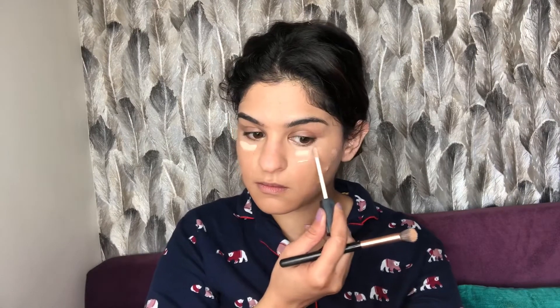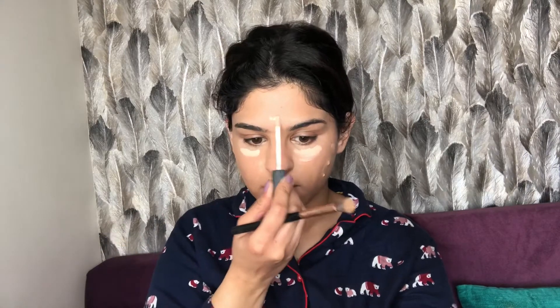For the highlighting concealer I'm using NARS in Light Vanilla. I'm going to highlight underneath my eyes, the bridge of my nose, the forehead, the cupid's bow, and the chin. Then I'll blend everything nicely together with the beauty blender.